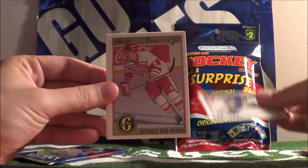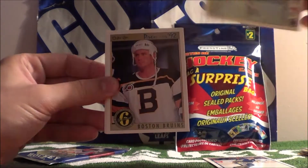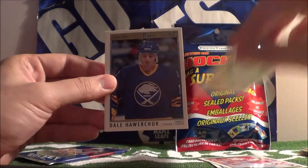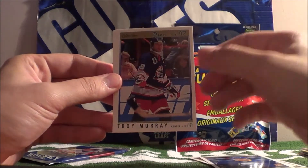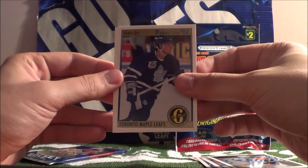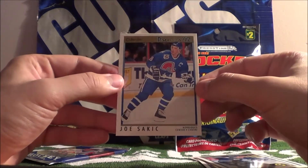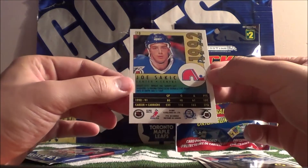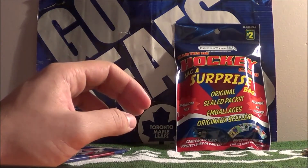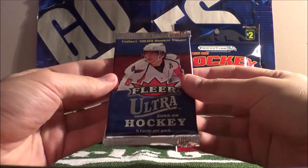Pat LaFontaine. Detroit Red Wings original six card - the player is Nicklas Lidstrom. Boston Bruins original six card - the player is Peter Dorris. Dale Hawerchuk, Troy Murray, Wendell Clark, Toronto Maple Leafs original six, Robert Cimetta, and Joe Sackick. Nice card. I'm not sure which cards exactly I need - I'll have to double check my set and see if I've got any new ones.